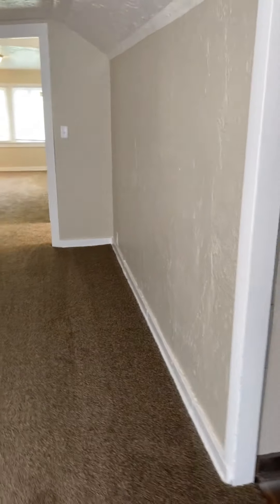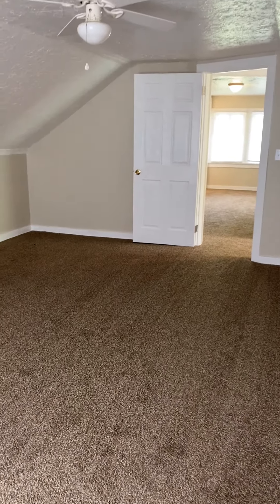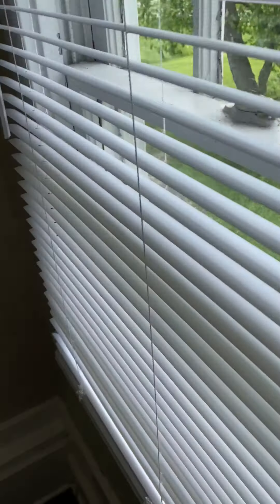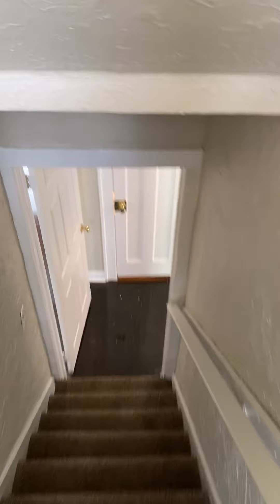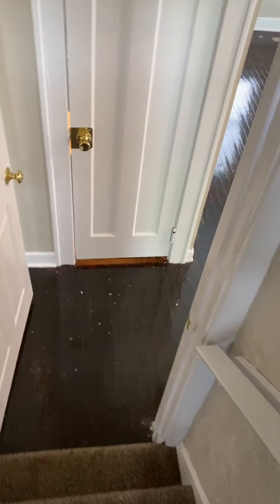This house has tons of space. We'll go back down and show you the basement. There should be a washer and dryer hookup.